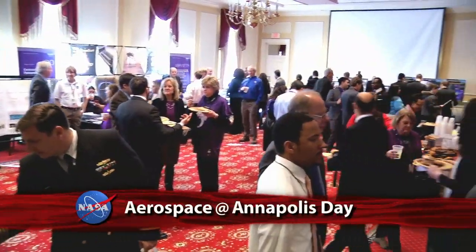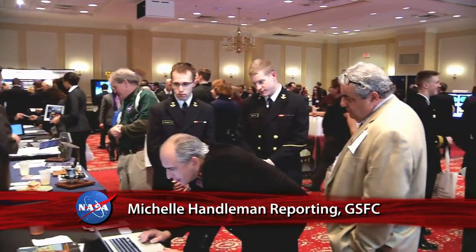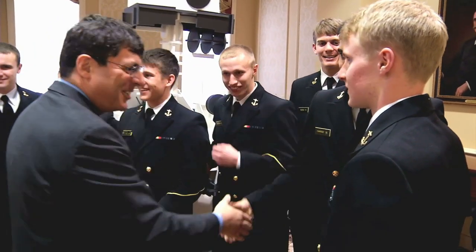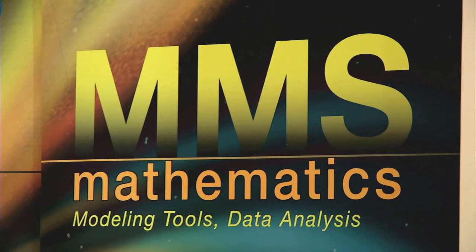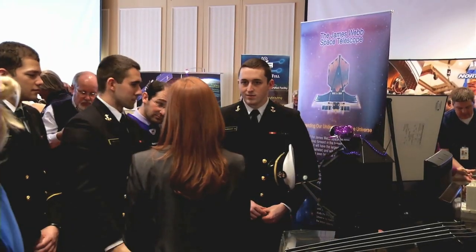The annual Aerospace at Annapolis Day, organized by Goddard Space Flight Center, attracted about 400 people, including state lawmakers and midshipmen from the Naval Academy. NASA exhibits included a full-size model of the Mars Curiosity rover, and attendees spoke with scientists who work with Sample Analysis at Mars, one of Curiosity's main instruments built at Goddard. Goddard Center Director Chris Scolis talked about the significance of these events: "The purpose is to inspire students and educators to pursue and teach science, technology, engineering, and mathematics fields, so that we can inspire the next generation."